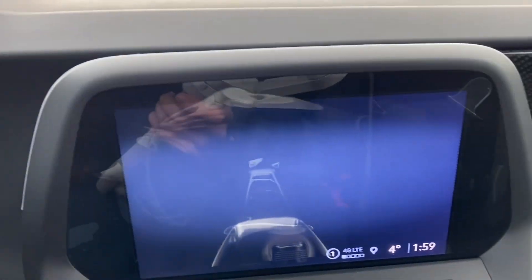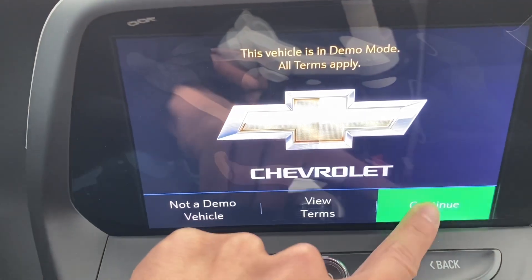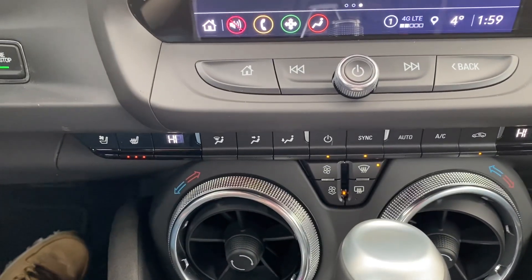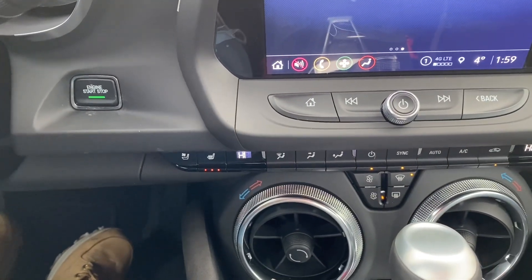Moving to the center, we have the infotainment system which is a touch screen. As you can see, there are a number of features you can access. Below we have climate controls, and there are heated seats and ventilated seats — pretty nice.